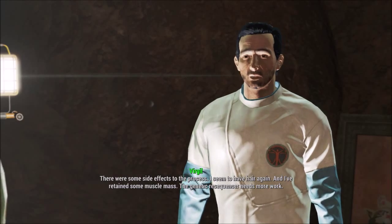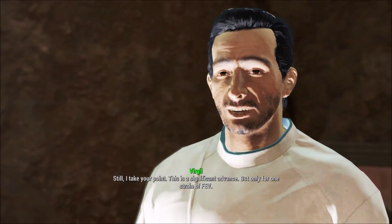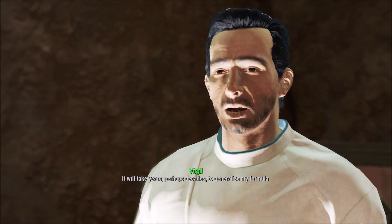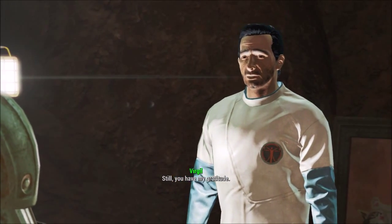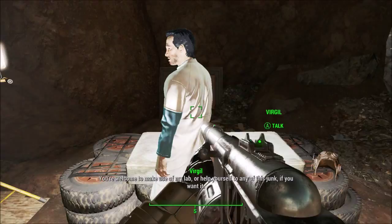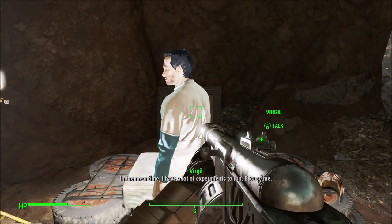'The genetic resequencer needs more work still. This is a significant advance, but only for one strain of FEV — it will take years, perhaps decades, to generalize my formula. Still, you have my gratitude. You're welcome to make use of my lab or help yourself to any of this junk. In the meantime, I have a lot of experiments to run.'